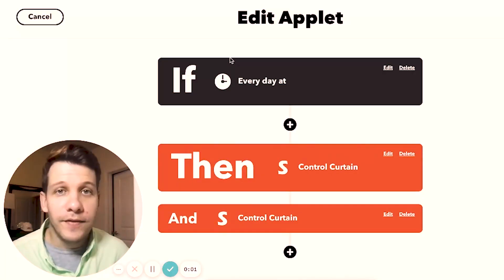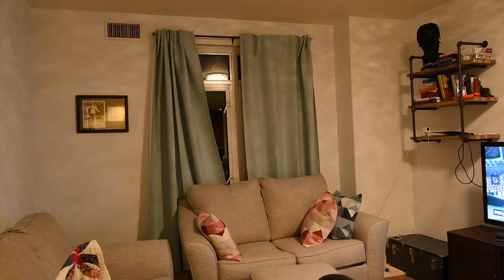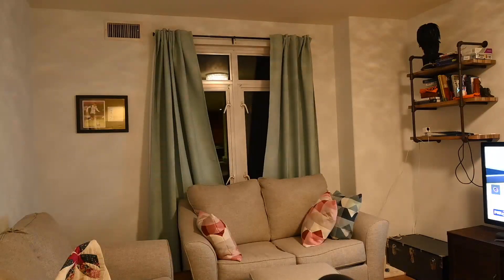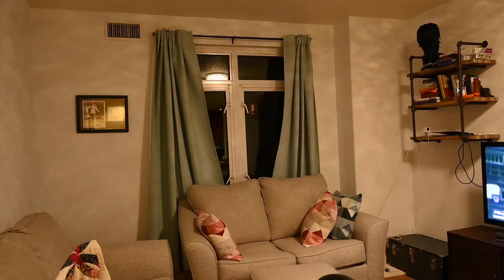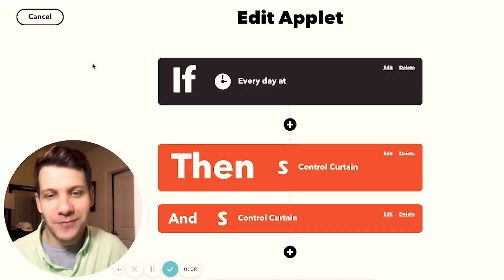Now for the really fun part. I'm going to create four more applets that'll automate my new window curtains and give my smart home the perfect touch it's been needing. I'm also hoping this will impress my friends when I have company over. This applet is going to trigger every day at 7:30 in the morning and open both the left side curtain and the right side curtain. The same thing for the next applet, except it'll run every day at 7:30 p.m. to close the curtains — both the left side and the right side.